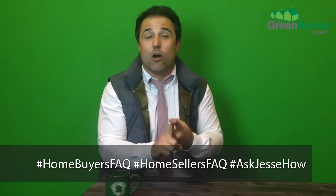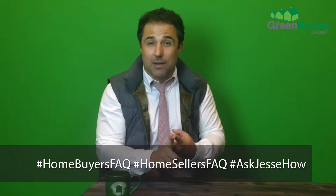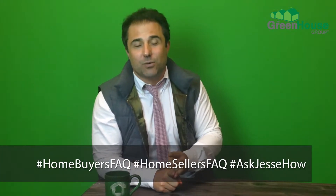It's a Greenhouse Group trifecta this week on FAQs — all three in-house questions. We're talking home inspection, exactly what I need to be aware of; closing costs, what all those line items mean; and Fed rates — does that necessarily have a direct impact on my mortgage rate?